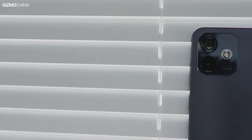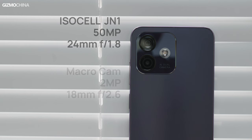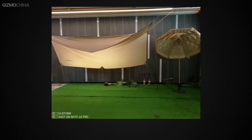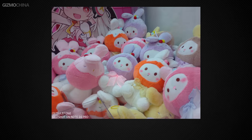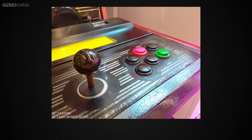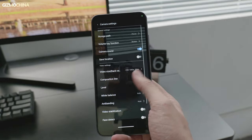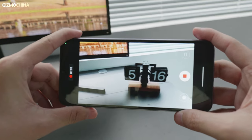The Ulofone Note 16 Pro has dual cameras on the back. The wide-angle camera has a 50-megapixel ISOCELL JN1 sensor with a large f/1.8 aperture, which is more than enough for daily recording. Here are some samples for your reference — as a budget phone, it's done pretty well. The phone also supports 1080p video recording, so if you'd like to share your life or do live streaming at minimal cost, this is a spec that is clear enough without requiring too much storage.